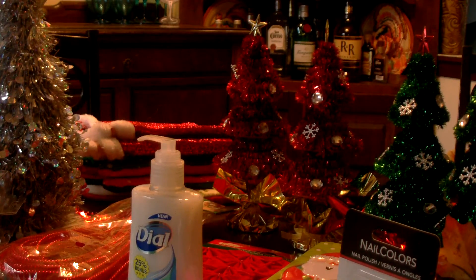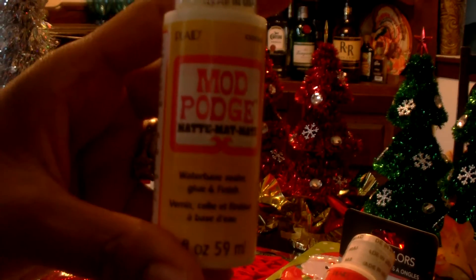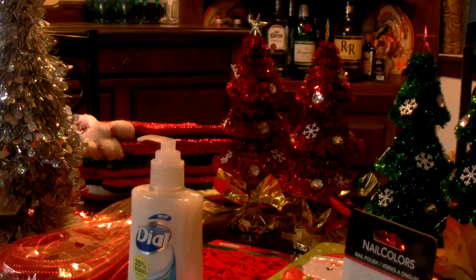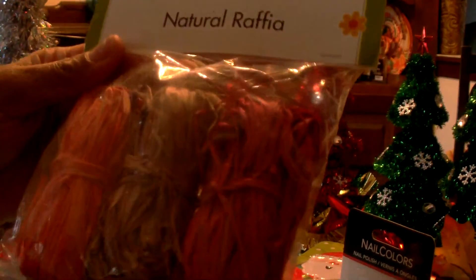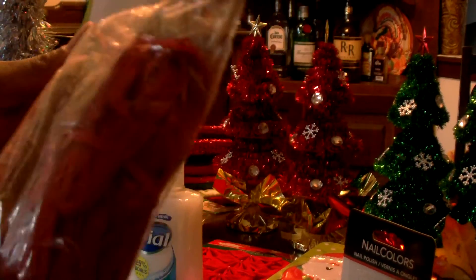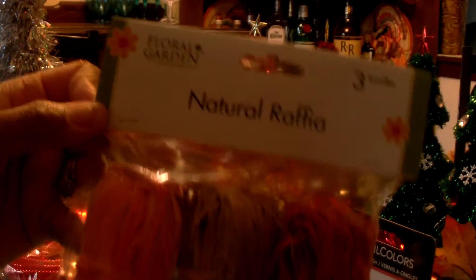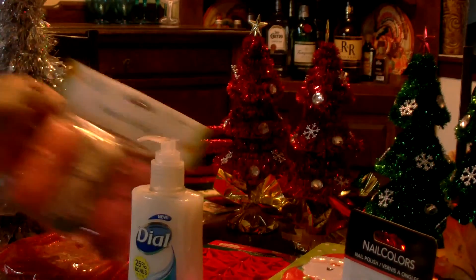I picked up two more Mod Podge — one in gloss and one in matte. I like to have these on hand for my crafting. And then I picked up some Raffia that comes in three colors: orange, brown, and red. Three bundles of Raffia for a dollar is a good deal and I'll be using that in my crafting.